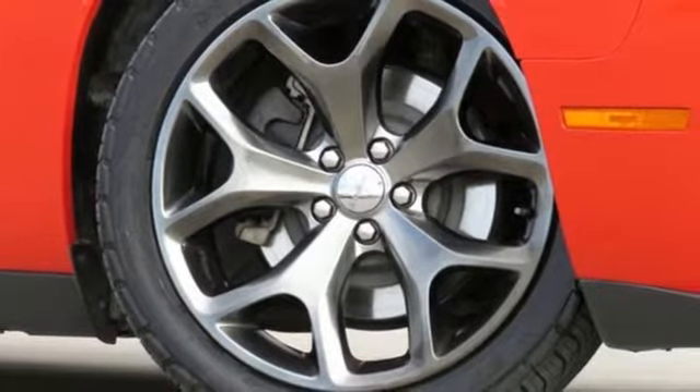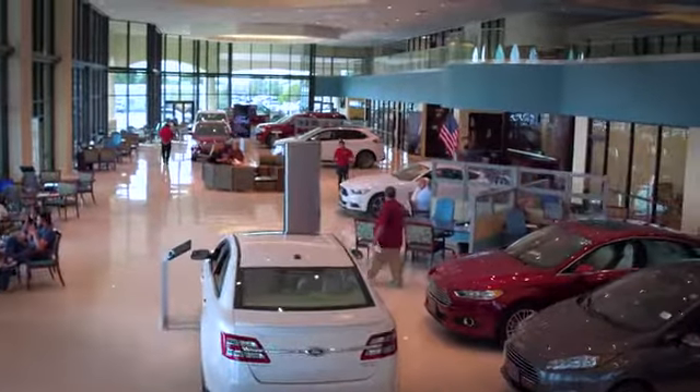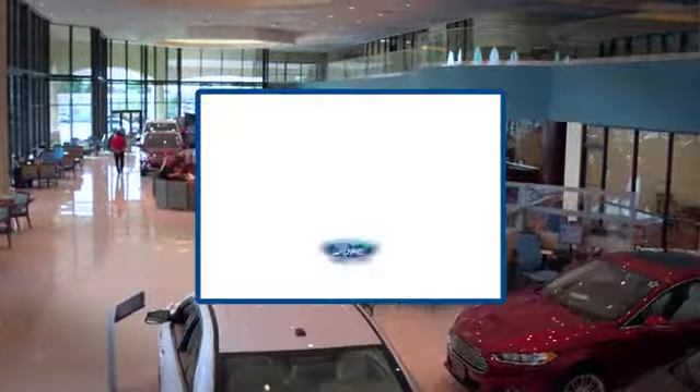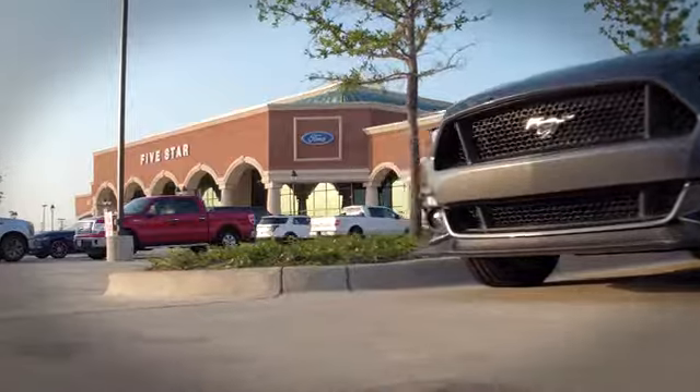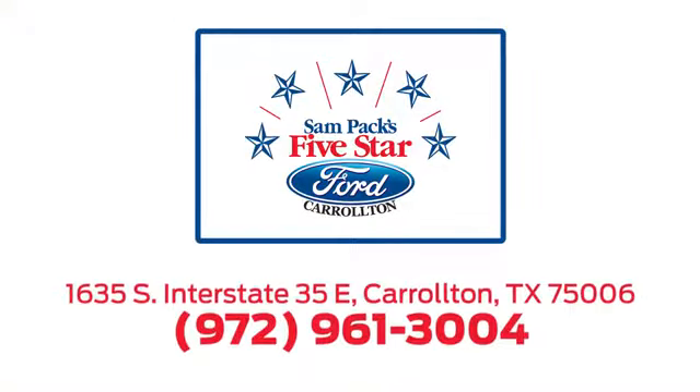See it for yourself when you take it for a test drive. For the entire car buying and ownership process, Sampax 5 Star Ford Carrollton is here to help. Call, click, or stop in today. We're located at I-35E and Crosby Road in Carrollton, Texas.